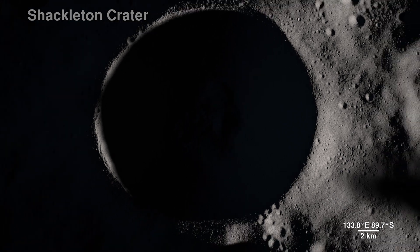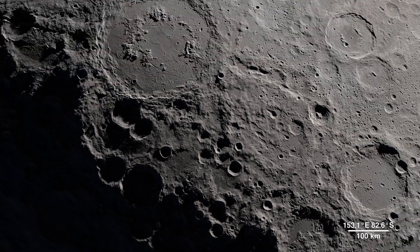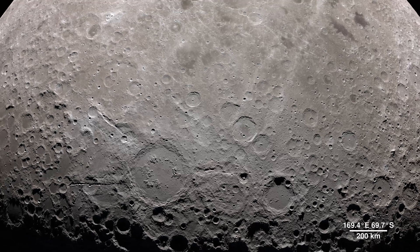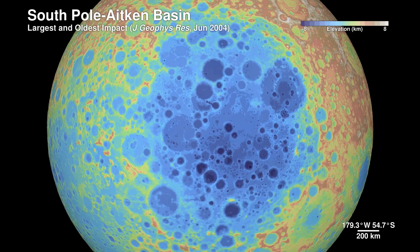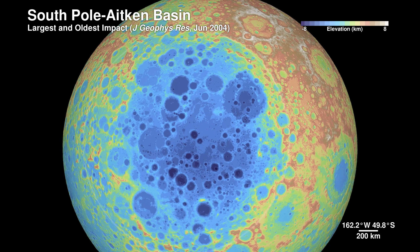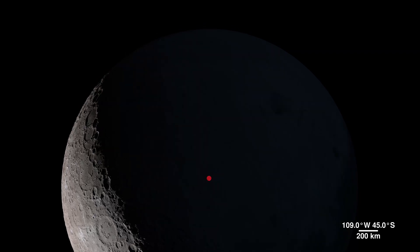Shackleton Crater is 21 kilometers wide and four kilometers deep, but it pales in comparison to the largest known impact crater in the Earth-Moon system — the South Pole Aitken Basin. Sitting on the far side, it's 2,500 kilometers across and 13 kilometers deep. We don't yet know exactly how old the basin is, but it was first seen in the 1960s by spacecraft flying around the far side.